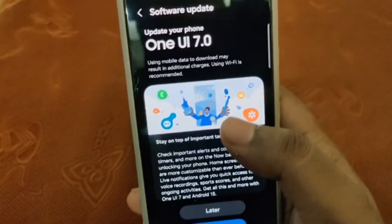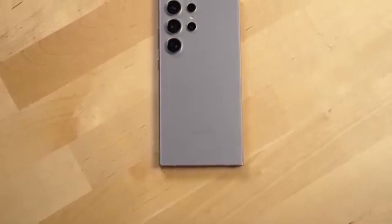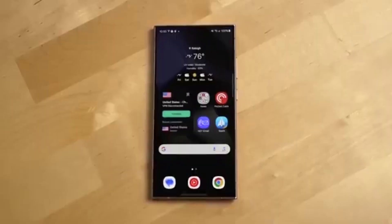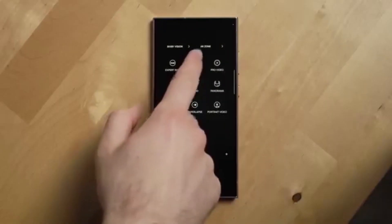This One UI 7.0 feature made me use these four apps like never before. I didn't expect this, but Samsung's new Now Bar in One UI 7.0 has totally changed how I use my phone. It's not just a design tweak — it's a smart, interactive tool that makes some apps way more useful, especially right from the lock screen.